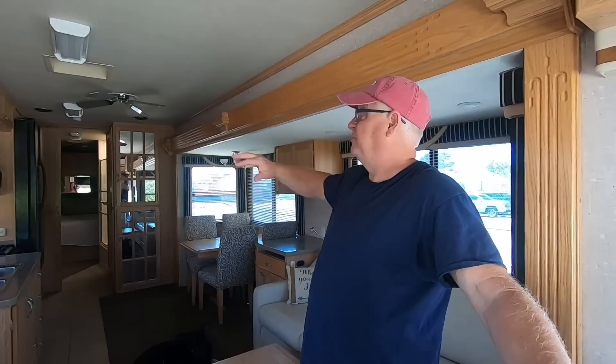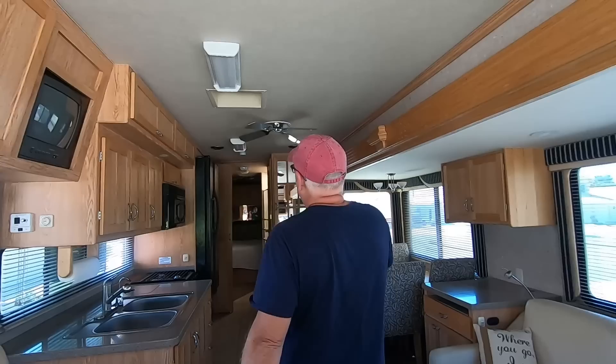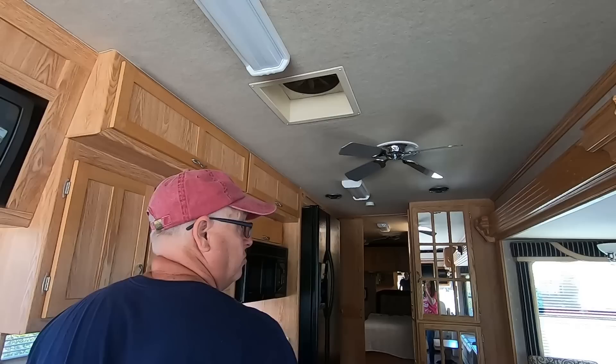What that tall ceiling does is it makes it so you can actually have ceiling fans. We have two ceiling fans — one in the living room area and one in the bedroom. We also have three fantastic fans: one here, one in the bedroom, and one in the bathroom.